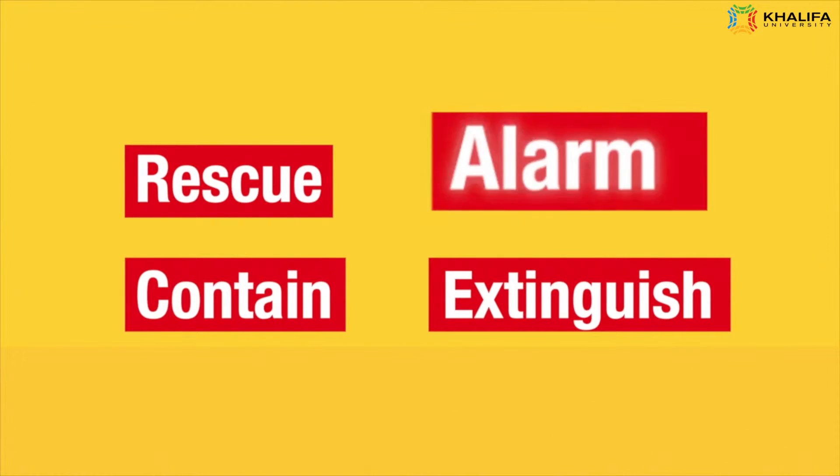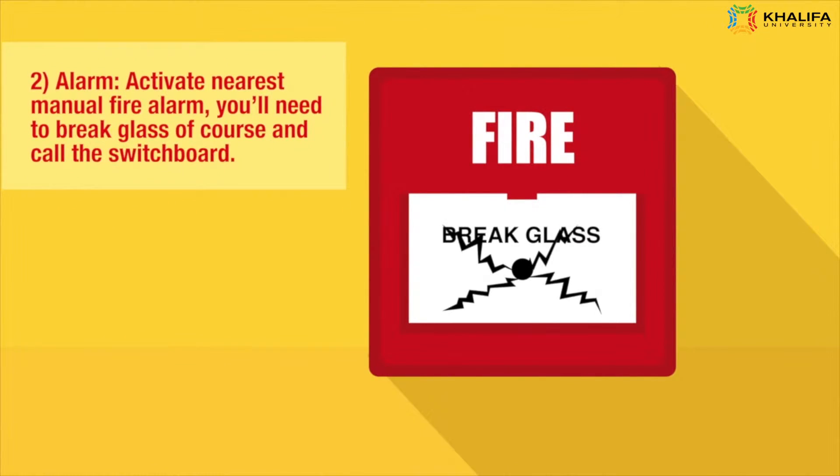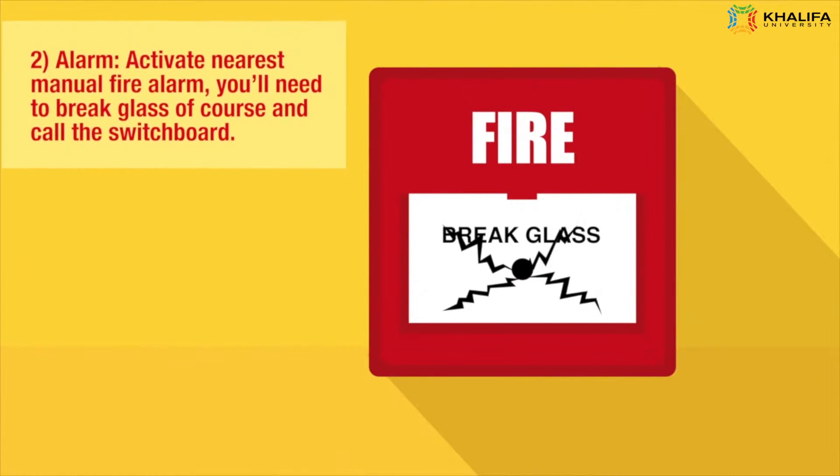Alarm: Activate the nearest manual fire alarm. You'll need to break the glass, of course, and call the switchboard.